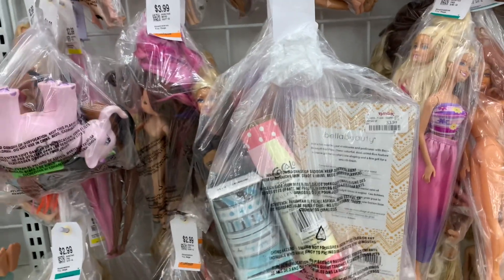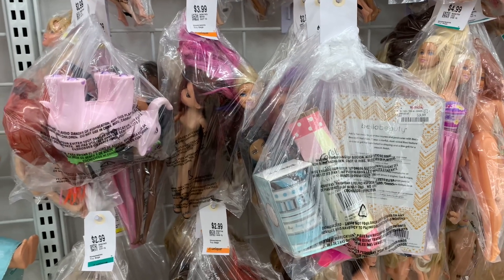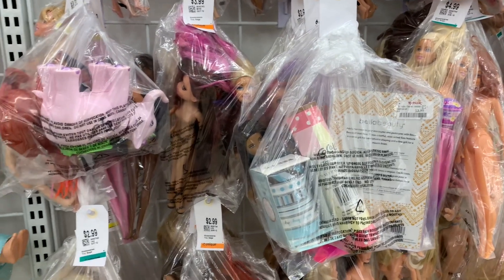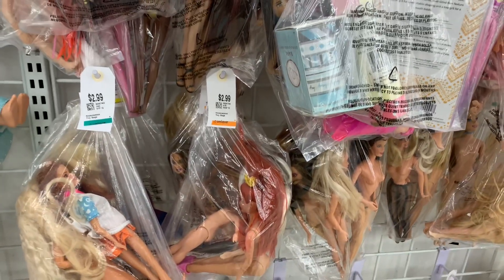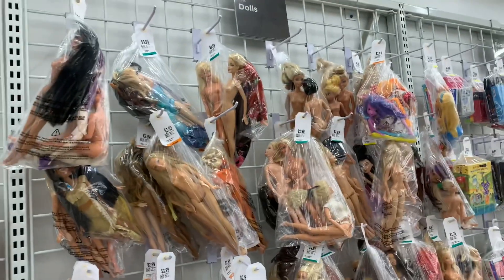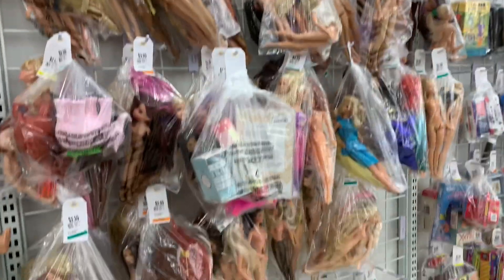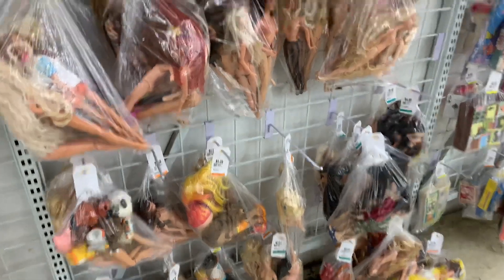I am at the thrift store again, right before Christmas. This video is probably going to go up after the new year, but I wanted to show you guys they actually have stocked up a little bit more. There's a lot more stuff than I have found in the past few weeks, so I did dig through all of this.